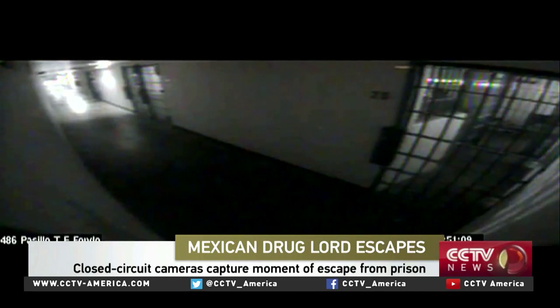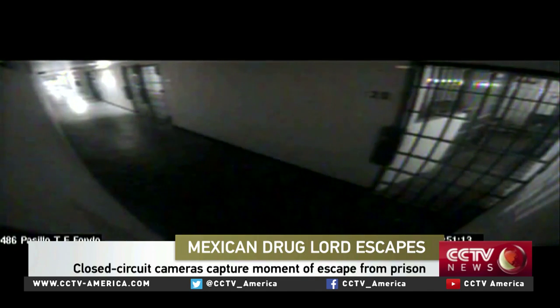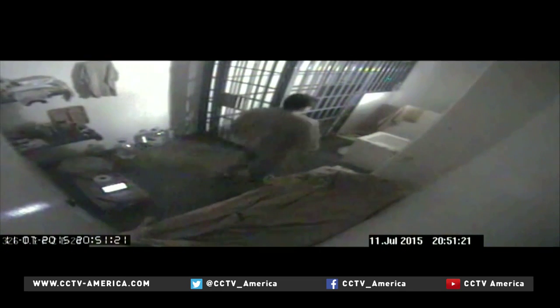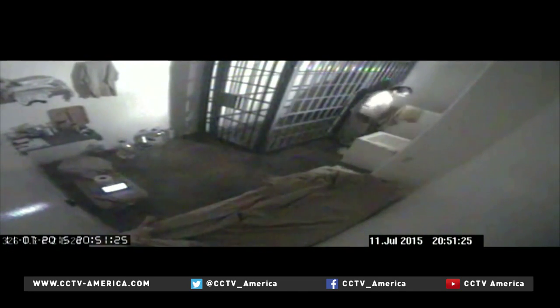Cell number 20 at Mexico's Altiplano maximum security prison. Until Saturday night, it held the world's most notorious drug lord, Joaquin El Chapo Guzman. The night he escaped, a surveillance camera observed almost every move he made.